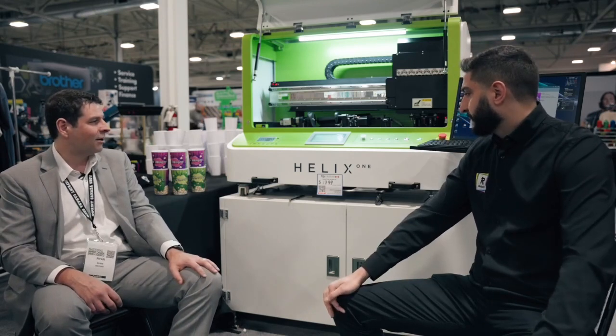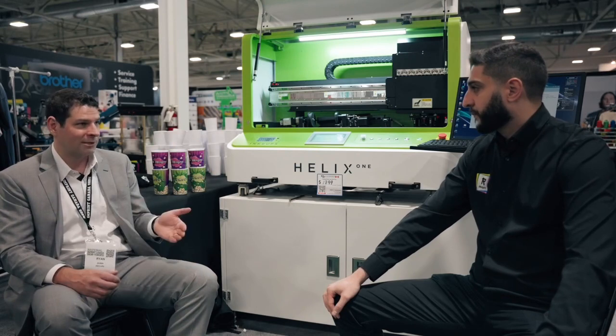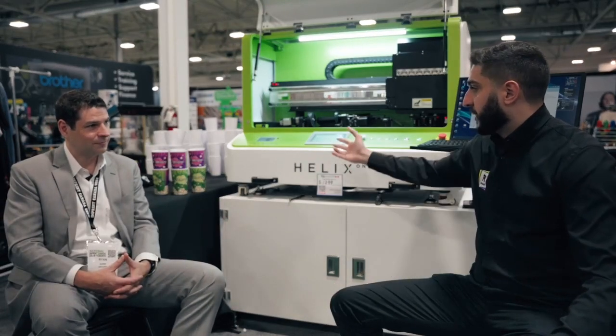This is our entry-level machine — it brings the price point way down. It's a little bit slower, but it gives you a whole different market segment to grow into. Now, this unit — I don't know if you guys have been following the Instagram feed — we've got a really cool concept going on. We're doing our $40,000 screen print giveaway. Basically, we're taking cups, we're printing it live, which we'll show you guys in a minute.